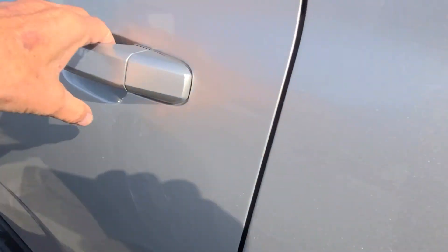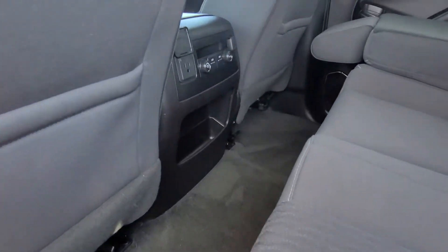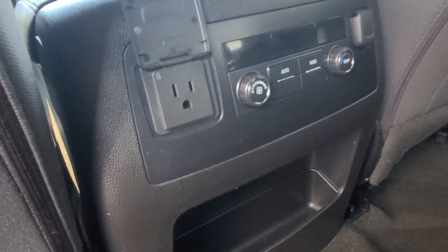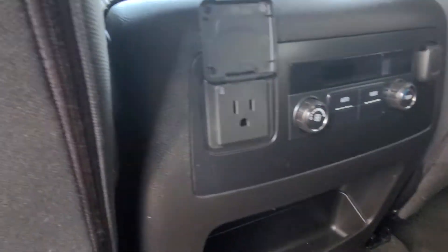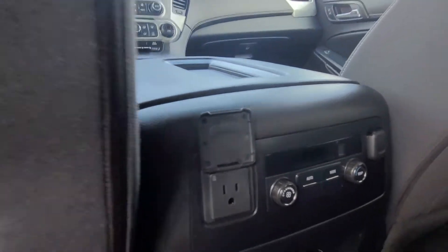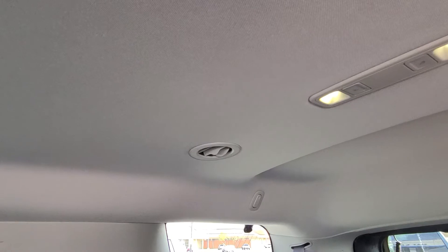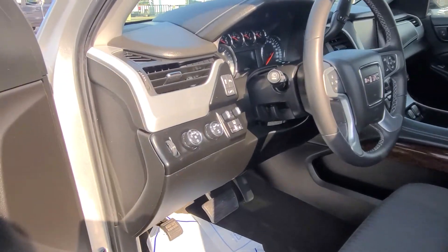I'm going to show you the back seat. The back seat is nice. In the back you do have controls for your air conditioning. You also have a 120-volt outlet and an auxiliary outlet. Up here you have air conditioning vents that service both the middle seat and the rear seat, so you can be warm or cool in the front without freezing the rear passengers.